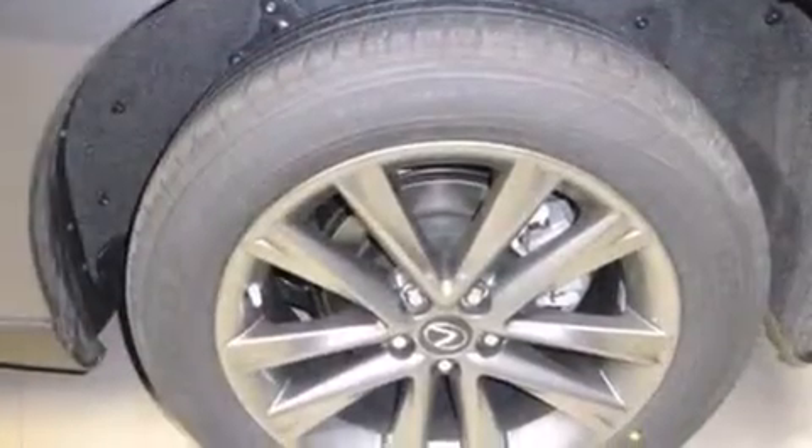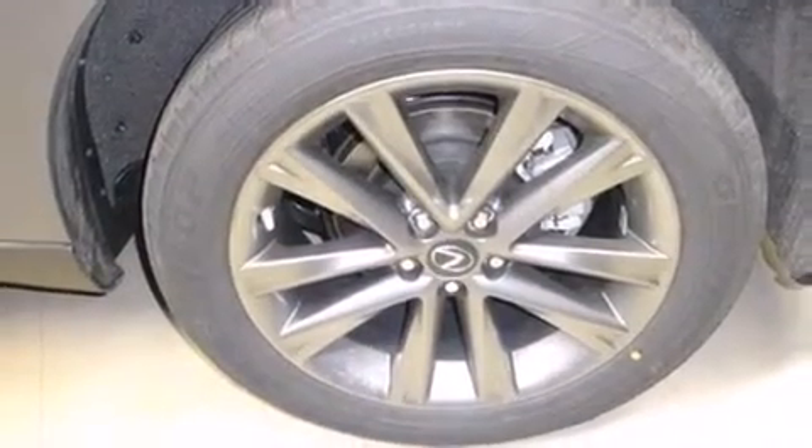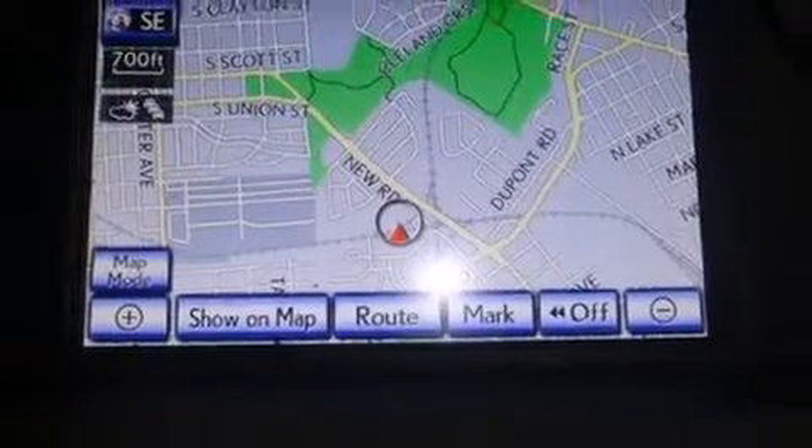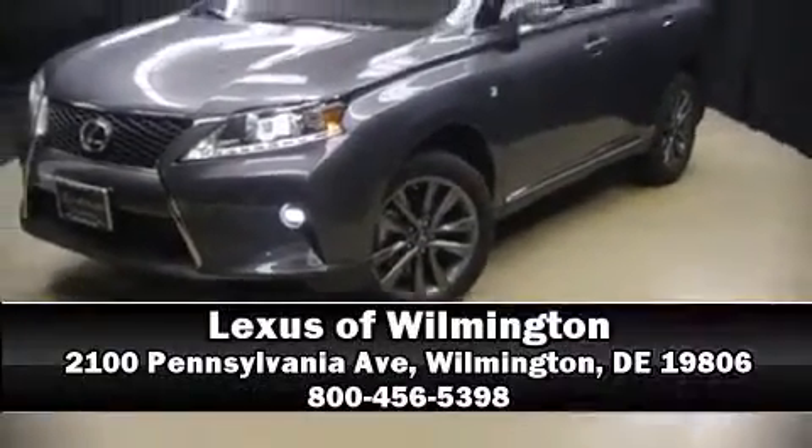You'll never lose visibility with rain-sensing wipers, which activate automatically when the drops start to fall. Our sales reps are extremely helpful and knowledgeable — stop by our dealership or give us a call for more information.